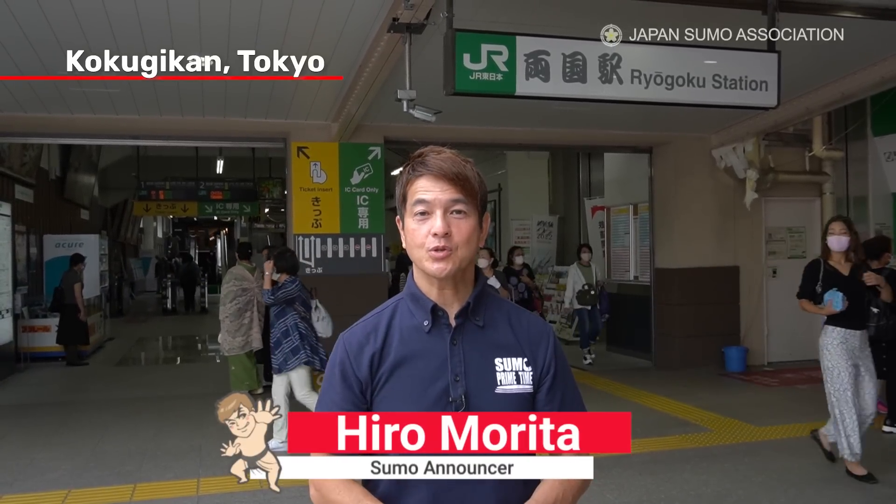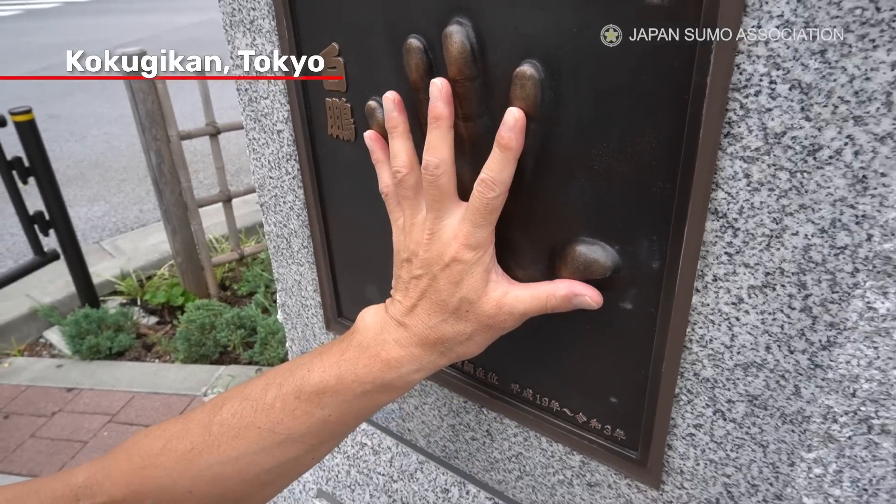Konnichiwa and welcome to Sumo Primetime, Japan Sumo Association's official YouTube channel. I'm Hiromuta. Today I'm in Ryogoku, the district known as Sumo Town.